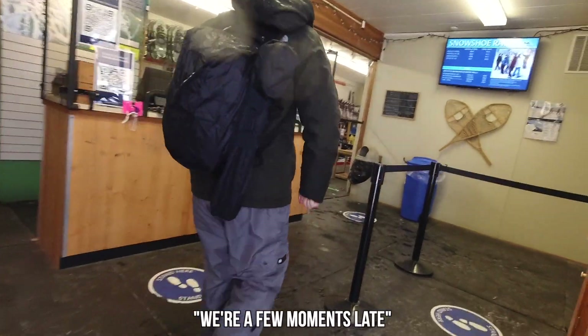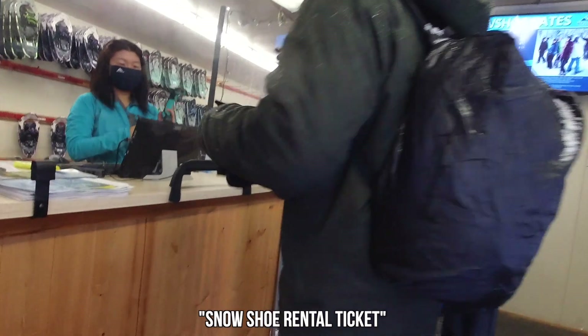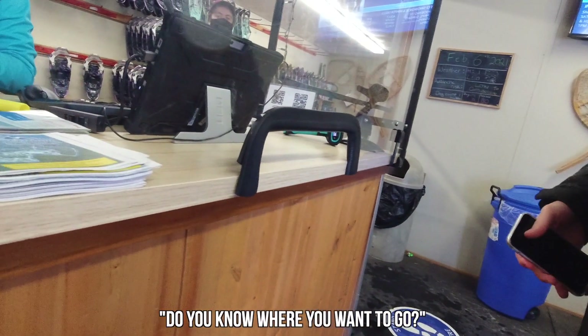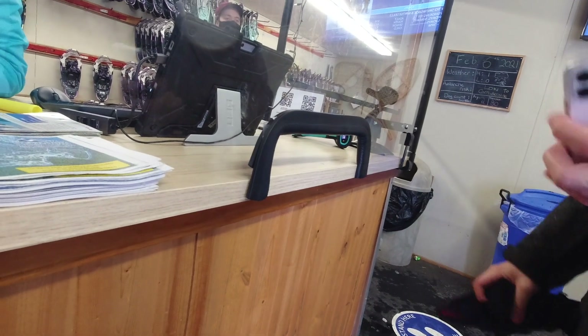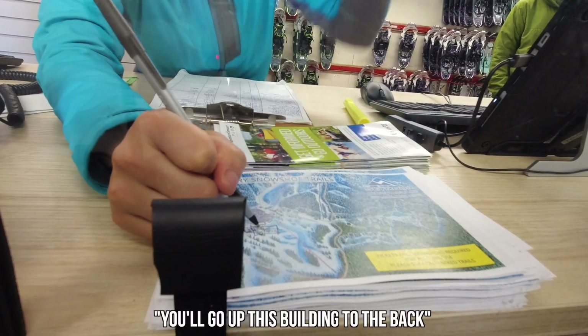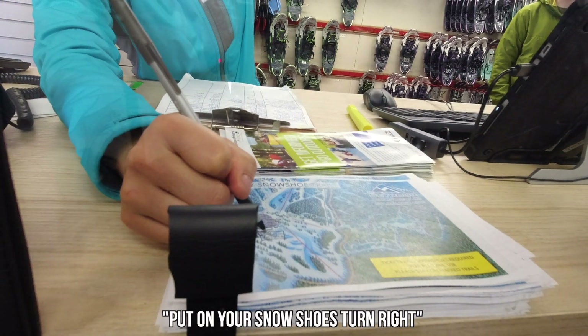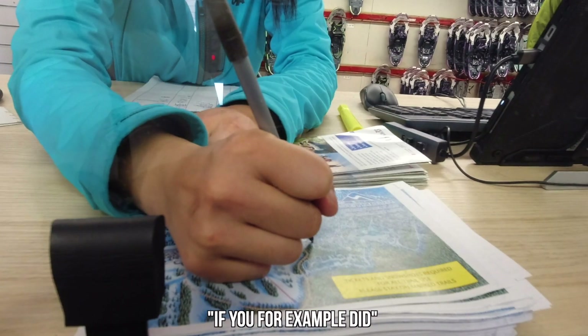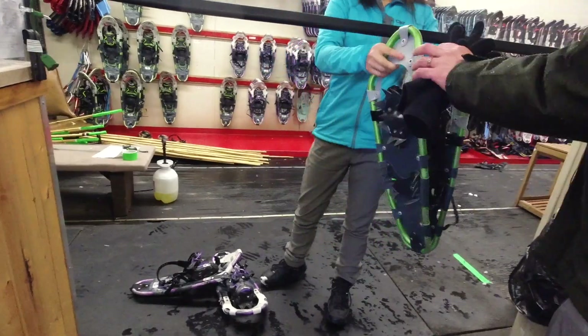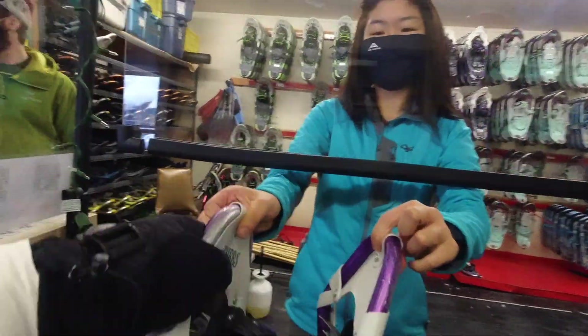A few moments later, we have a snowshoe rental ticket. Do you know where you'd like to go? Not really, it's my first time. Can we get a map? We'll go out this building to the back, go on your snowshoes, turn right. If you did a loop around the two lakes, that would take you about two hours. Thank you so much.